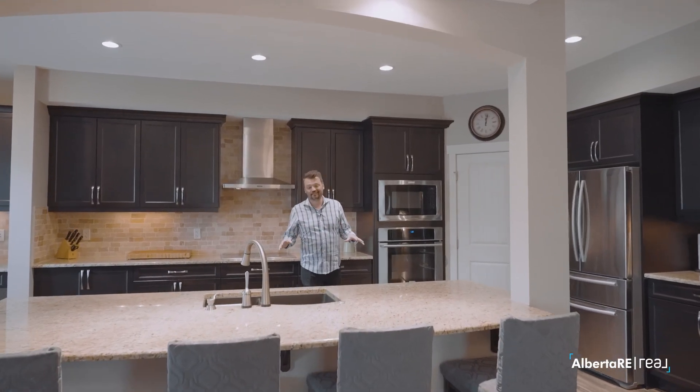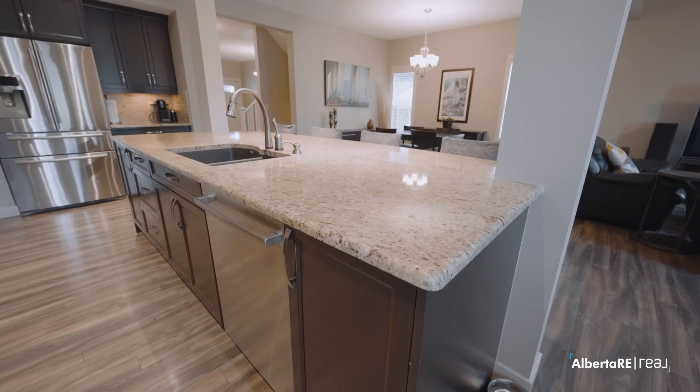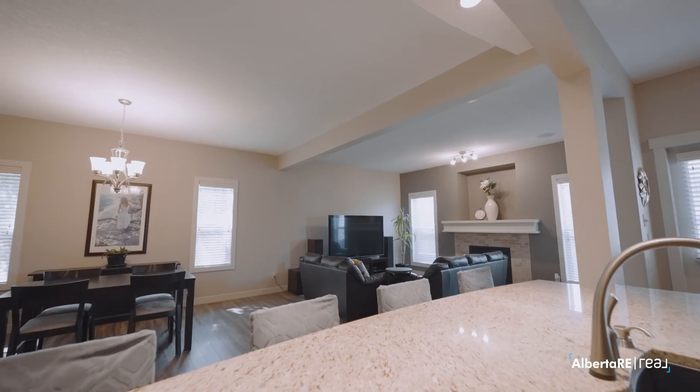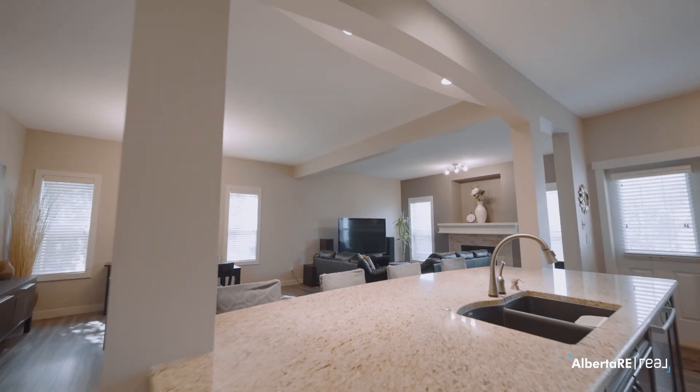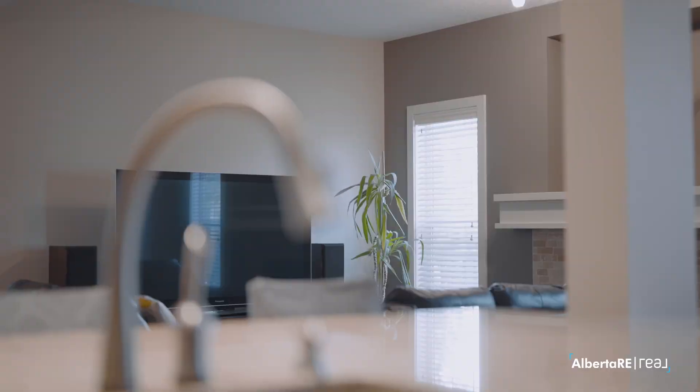Now, if you're an entertainer, the heart of any home is definitely the kitchen, and in this case it's not an exaggeration. This massive island is the centerpiece to your future parties and family get-togethers. Overlooking the dining space and the living room — while the majority of the party is surrounded around the kitchen, you can still check out the game on the TV or watch the kids at the dinner table. It actually is the heart of this home.